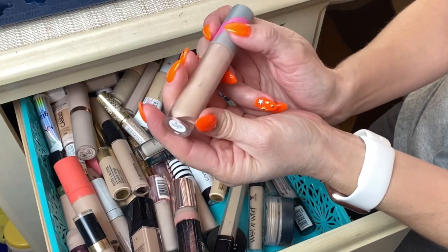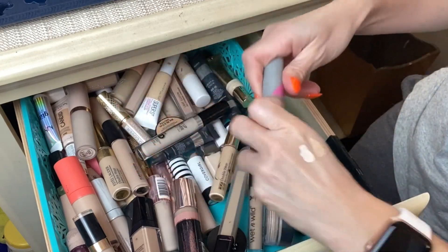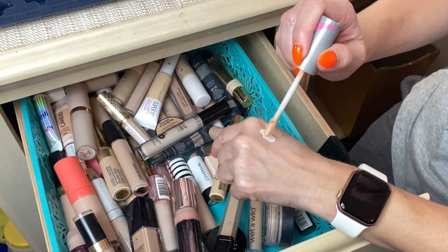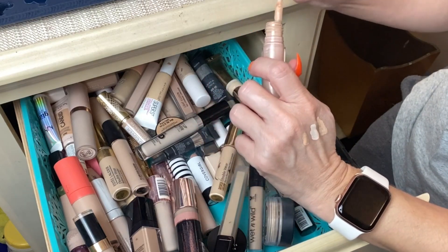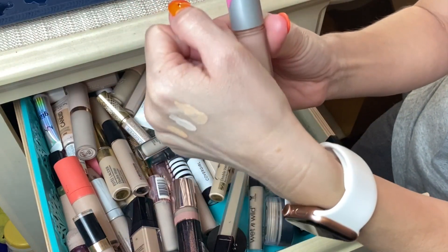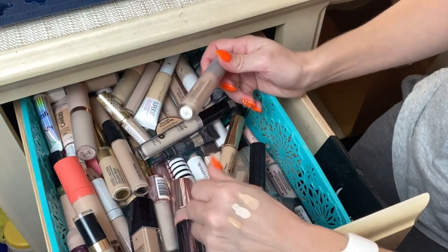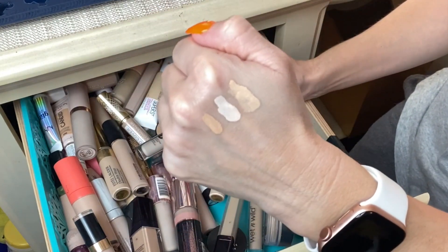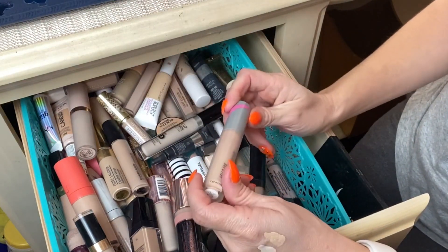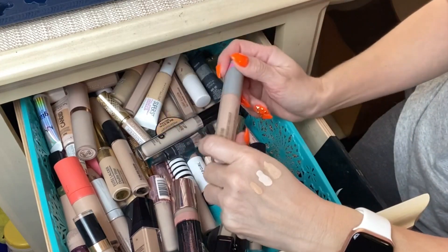Next up is a concealer that disappointed me. This is from First Aid Beauty — their Hello FAB Bendy Avocado Concealer in shade 2. It just never laid really well under my eye area. I probably should have returned it but I kept wanting to give it a chance, and it just never worked for me. I'm going to see if my mom wants this one since it might be a good shade match for her.